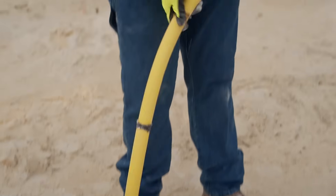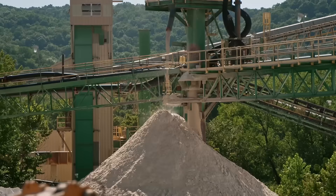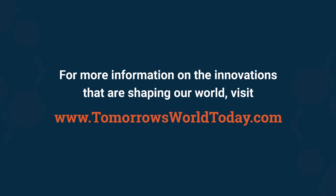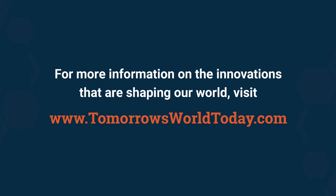To find out more about how materials are extracted from the earth, check out our full episode on YouTube. For more information on the innovations that are shaping our world, head over to tomorrowsworldtoday.com.